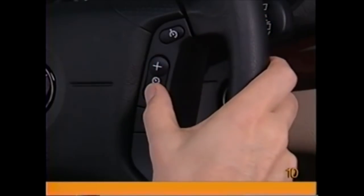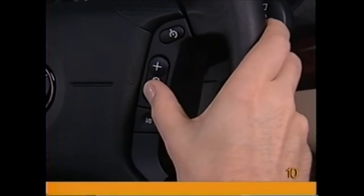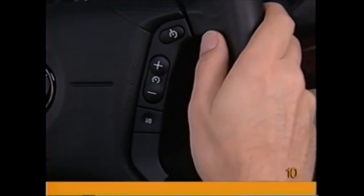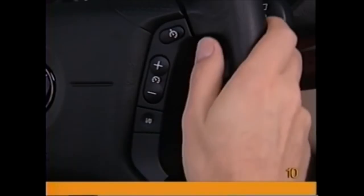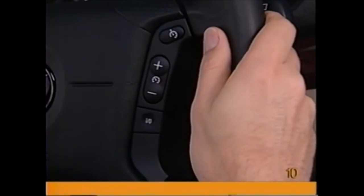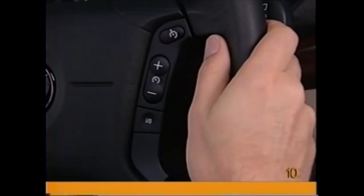Tapping the minus button reduces speed in 0.6 miles per hour segments, and holding the button down decreases speed steadily. To interrupt cruise control, tap the 1-0 button. When you're ready to resume, tap the button with the cruise control symbol.